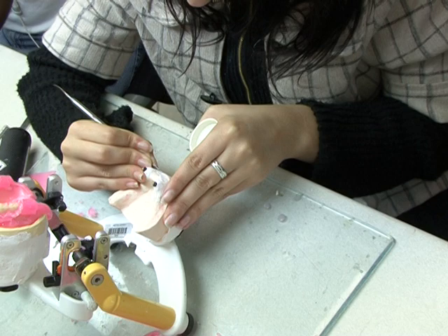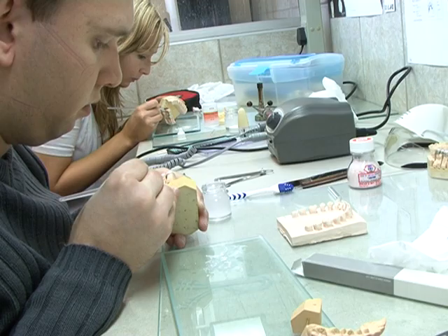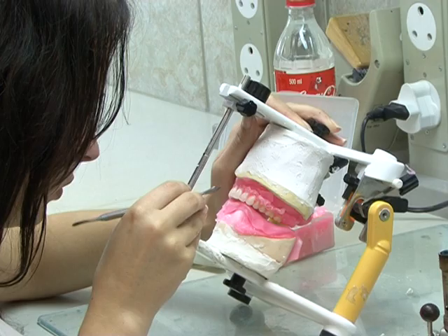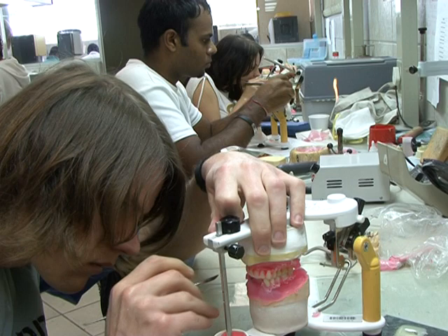The work is of a precise and delicate nature, requiring a high level of responsibility and accuracy. It demands very high standards of performance to ensure the client is comfortable and is happy with the end product.